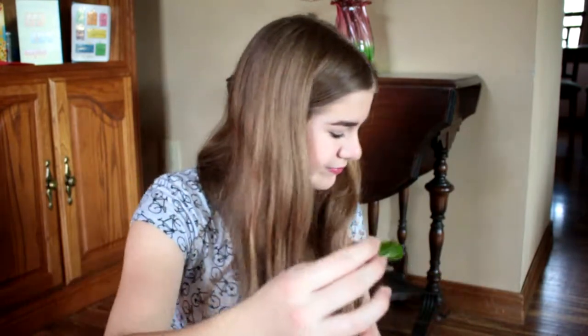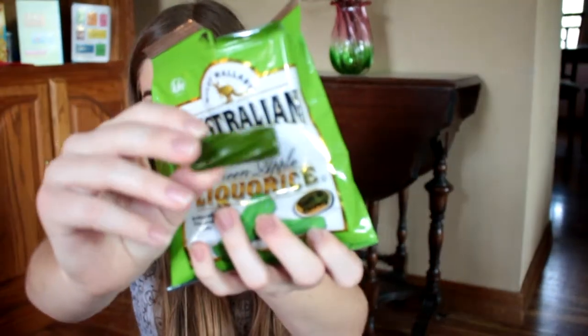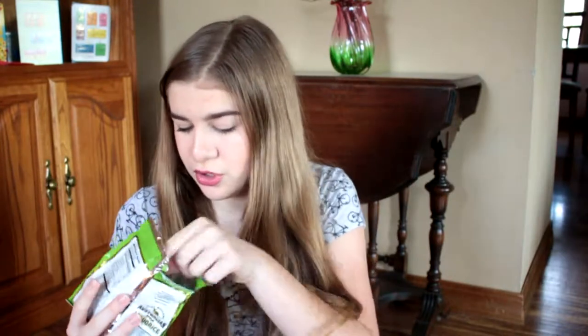Look how big this is — this thing is huge! Well, it's definitely licorice. It definitely tastes like green apple. It's very chewy and thick. I would expect them to be smaller and less thick because these things are a good half inch thick. I'm not even exaggerating. These things are thick.